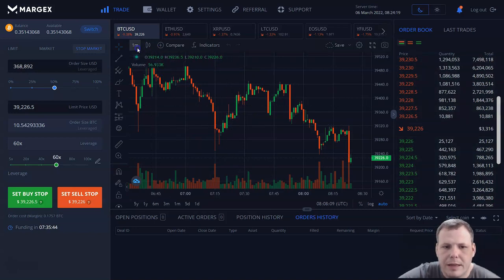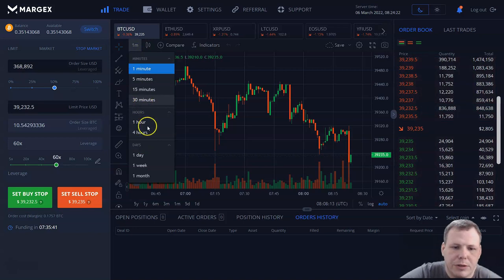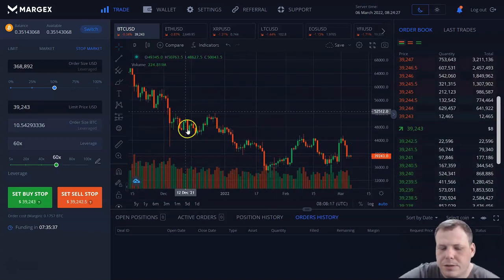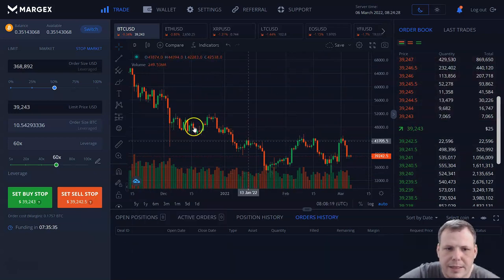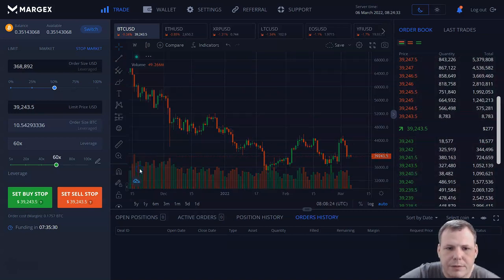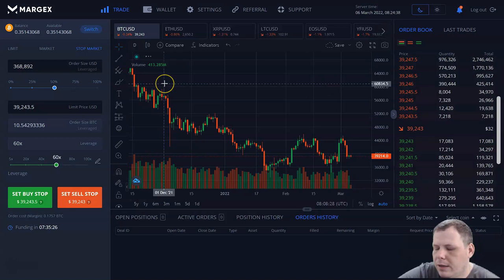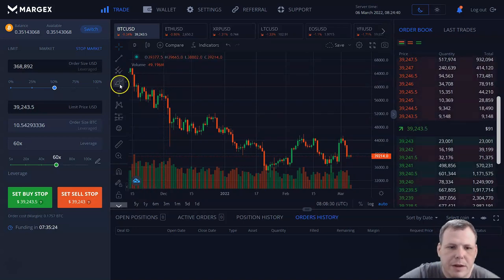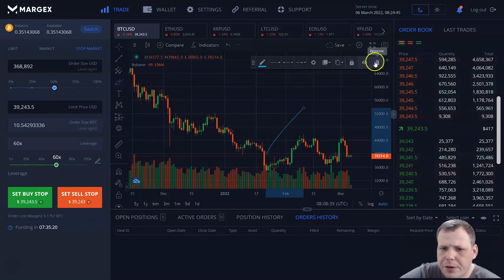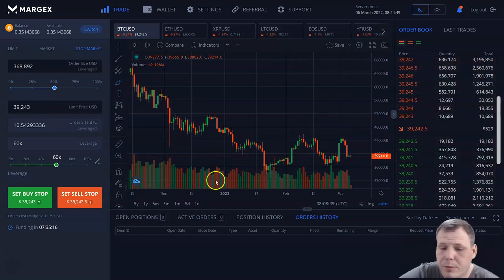You can change the actual graph here — this is by the minute, but you can change it by hours: one hour, four hours, 30 minutes, daily, or weekly, depending on your trading strategy. This is the daily view. You just click 'D' for day, week, and month. A lot of other platforms have this — you have a lot of tools, and you can draw the same. If you're using some of the other platforms where you're used to these tools, you have them all right here with Margex.